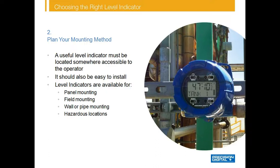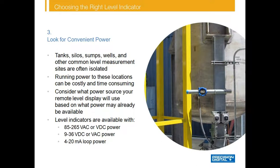Next, think about how or where the indicator will be mounted. The indicator should be easily accessible to the operator, and we offer level indicators available for panel, field, wall, or pipe mounting, as well as for installation in safe and hazardous areas. Tanks, silos, sumps, and wells are often isolated, so running power to these locations can be costly and time consuming. Consider what power source your remote level display will use based on what power is already available — this will reduce your time, cost, and aggravation when installing a remote display.